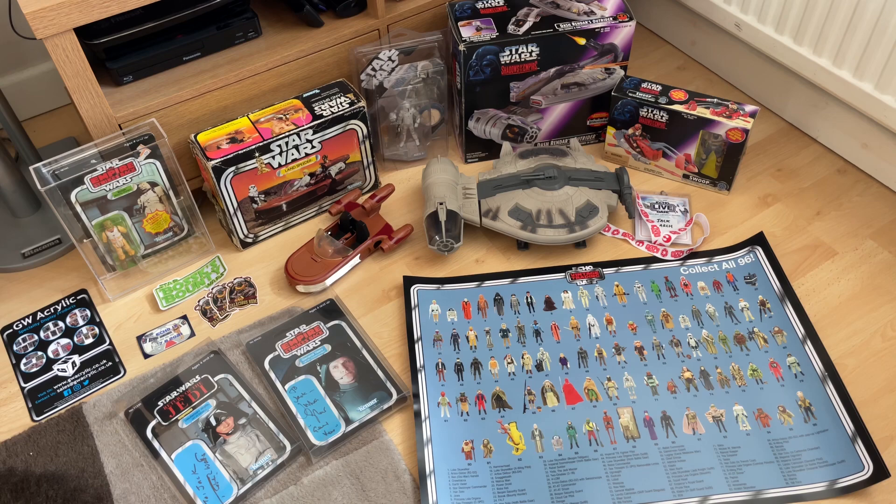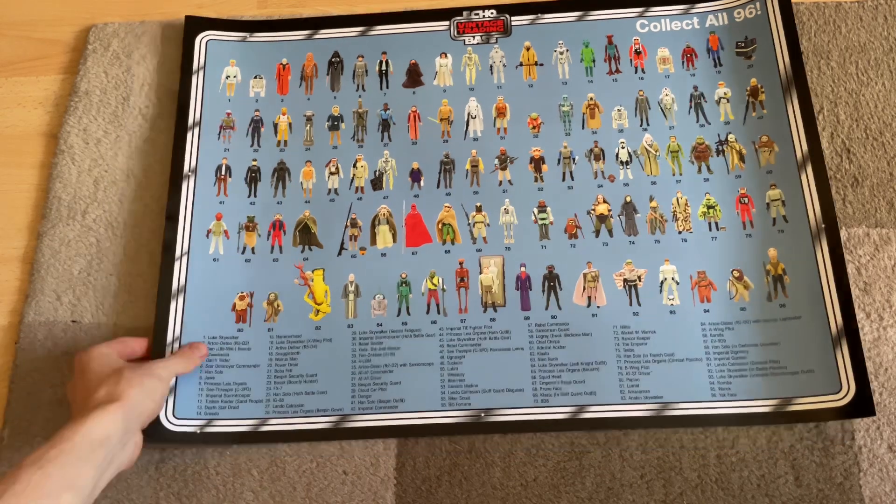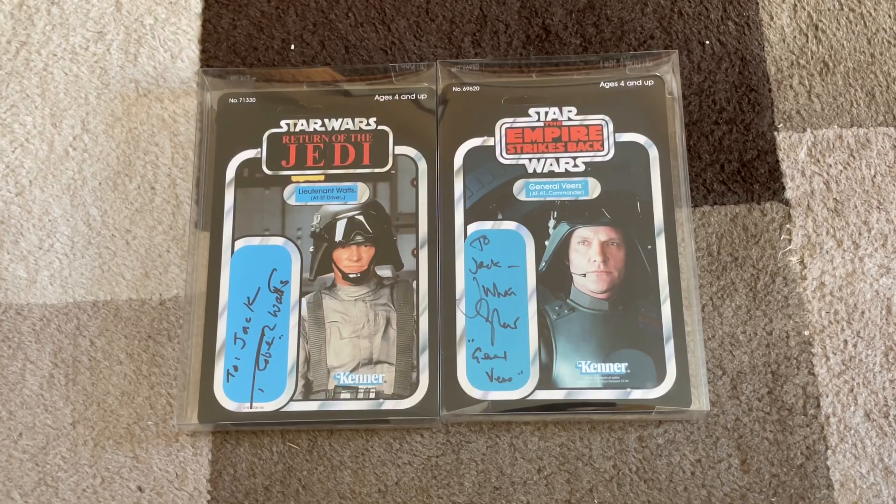I'll take you through each item individually. First, we have this really cool poster I got off the Echo stand — they were selling merchandise for the event. This poster has the full 96 on a sort of checklist, really high quality print. I'm definitely going to get this framed. I picked up two of these, one for my cousin who also collects vintage Star Wars. I also had the pleasure of meeting Robert Watts and Julian Glover — really enjoyable chatting with them. I asked Julian Glover about his role in Game of Thrones and he really enjoyed it, which was cool.